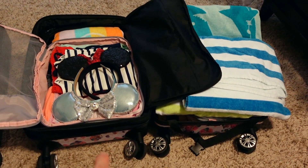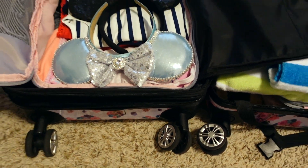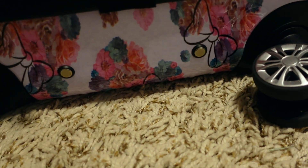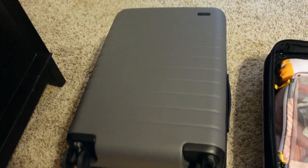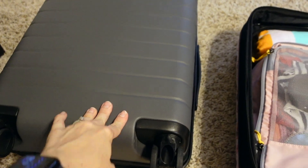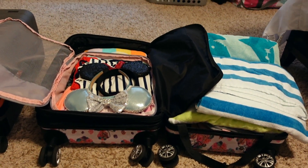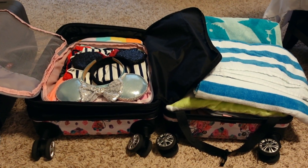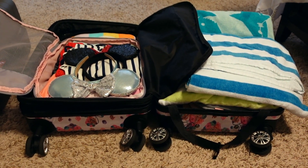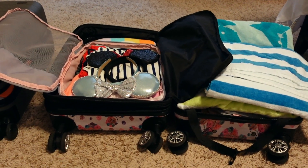This suitcase is our full carry-on size Away. It does have the zipper that gives you about an extra inch of space, which is really nice. I don't believe they carry this pattern anymore — it's their little Minnie Mouse with the ears, floral print — but I'll link something similar below. And then I have the boys in our larger Away carry-on. I tried to make the footprint as small as I could with the kids' suitcases because we're going to have luggage for the five of us plus my mother-in-law's luggage and my mom's luggage from my aunt and uncle's house to the beach.